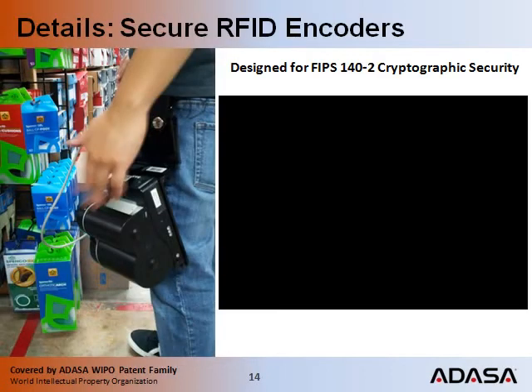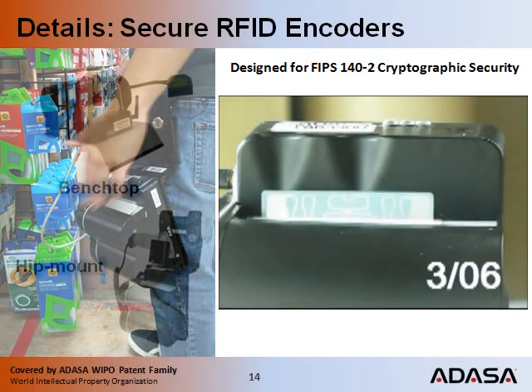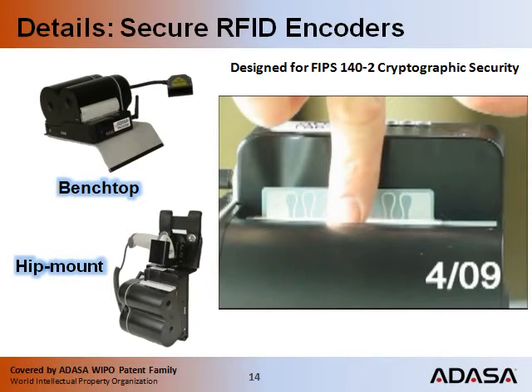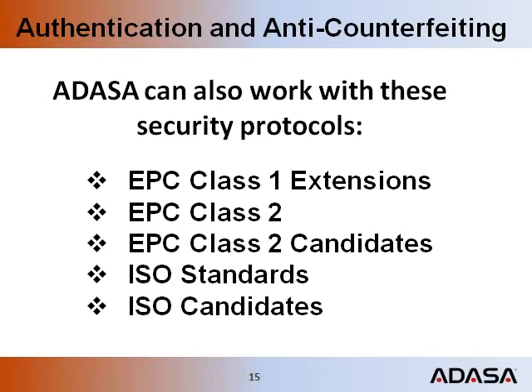Let's take a closer look. These are the world's first and perhaps only self-contained secure RFID encoders. These encoders are designed for FIPS 140-2 security, which is essential to the prevention of counterfeit RFID tags. ADASA authentication and transponder copy protection can use a variety of cryptographic solutions being developed by standards groups. Or, if you don't want to wait, ADASA has a solution that can be used today with certain EPC Gen2 chips and transponders.